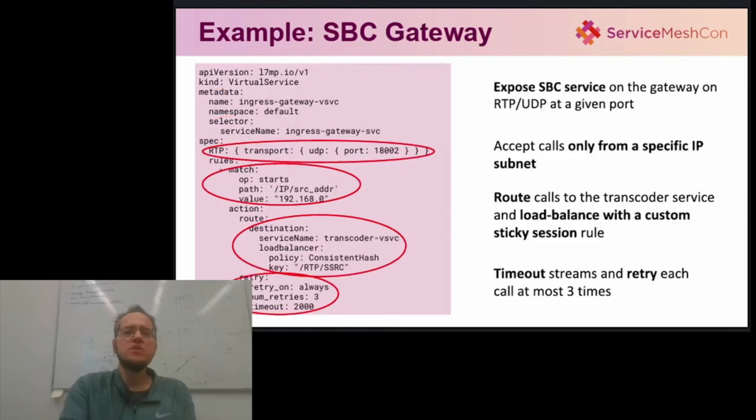The important part here is the route spec, which very firmly details how to hand over the media stream to the transcoder application, which is usually quite picky about how to accept calls — like that it only accepts RTP streams to and from even-numbered UDP ports. Then, the gateway configuration makes the session border controller data plane available to users. Ingress gateways use the same virtual service abstraction, but the route spec is now quite different. First, it filters incoming calls based on the source IP address. Second, it load balances calls using a consistent hash policy, ensuring sessions are sticky based on an RTP header field. And finally, it defines a custom retry with timeout resiliency policy, in that failed transcoder connections will time out after 2 seconds and will be retried at most three times.